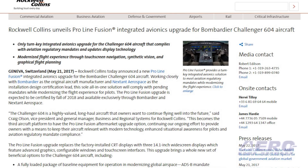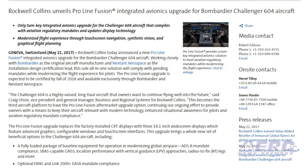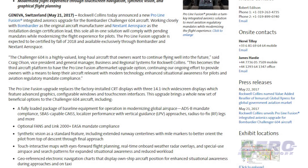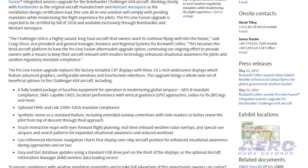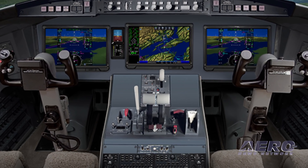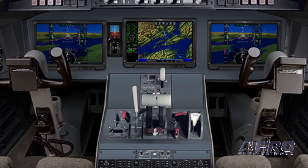Rockwell Collins has announced a new ProLine Fusion integrated avionics upgrade for the Bombardier Challenger 604 aircraft. The ProLine Fusion upgrade is expected to be certified by fall of 2018 and available exclusively through Bombardier and Nextent Aerospace. That's it for today's trip around the patch. Now let's move on to the rest of the news.